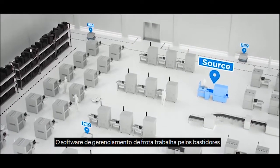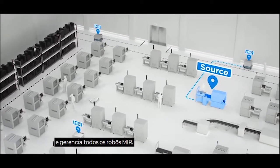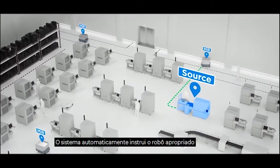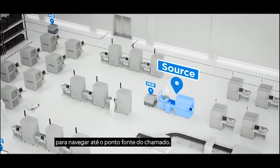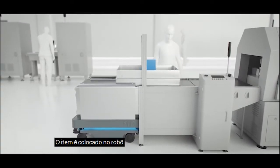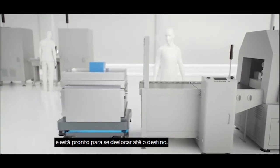The fleet management software runs behind the scenes and manages all the MIR robots. The system automatically instructs the appropriate robot to navigate to the source point. The item is placed on the robot and is ready for transit to its destination.